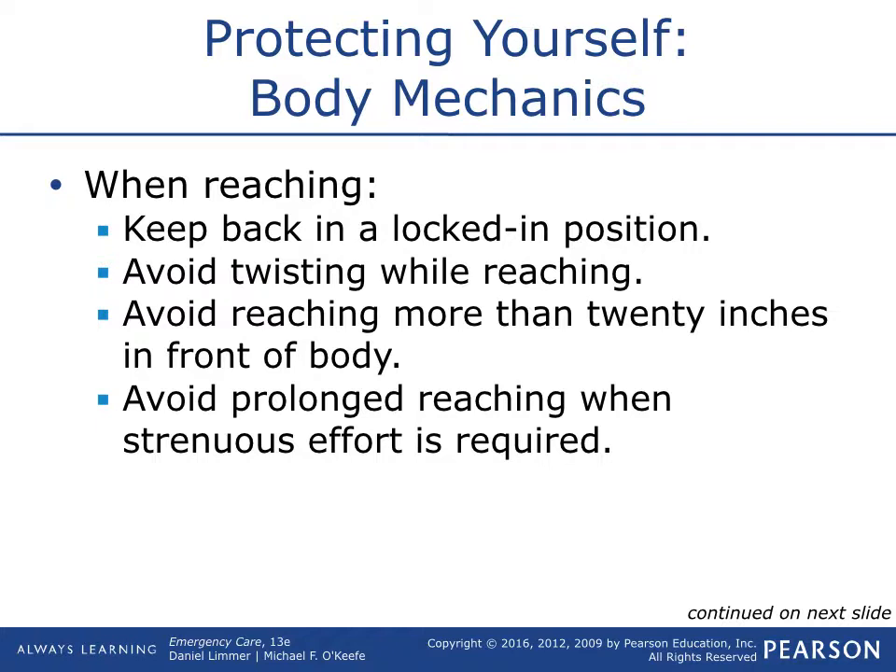When reaching, keep your back in a locked position. Avoid twisting while reaching. Avoid reaching more than 20 inches in front of your body, and avoid prolonged reaching when strenuous effort is required. Common sense stuff, but remember all these things for test questions because it's going to be in the exam. Even though it's common sense, you have to know what they're looking for.